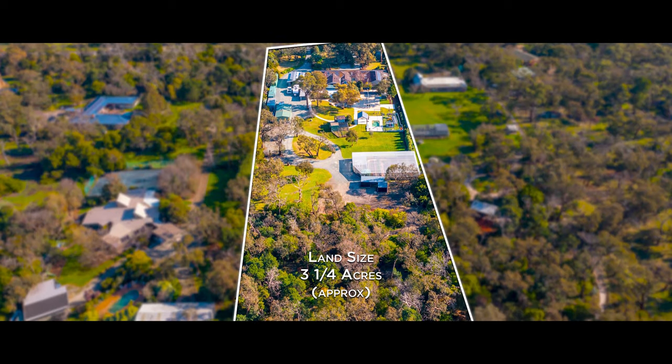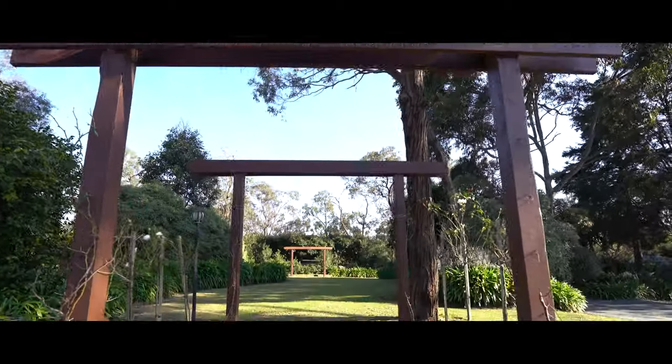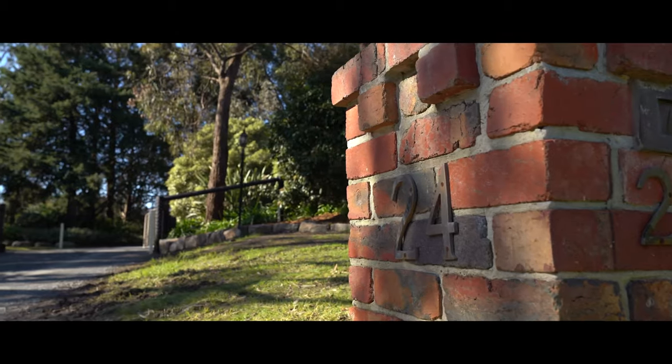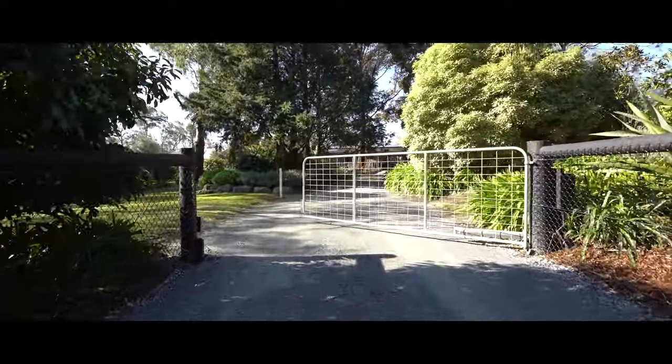Set upon a flat and unique size of three and a quarter acres of prime semi-rural residential land, surrounded by beautiful manicured gardens and features, all situated behind secure fencing and twin electric gates.